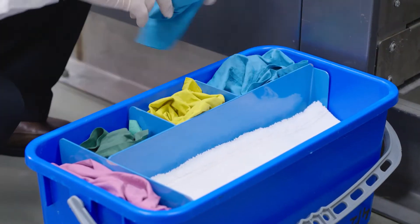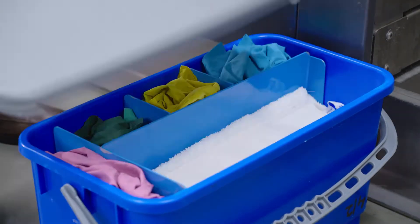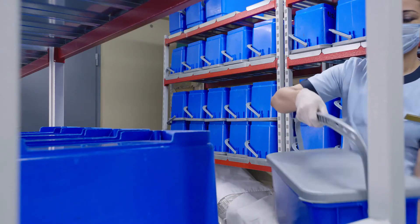After that, mops and cloths in various colors in line with international color standards are placed inside the special boxes, ready to be carried to guest rooms.